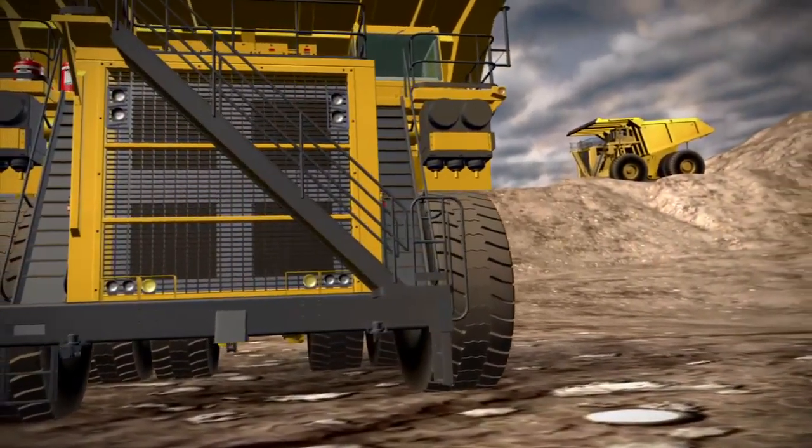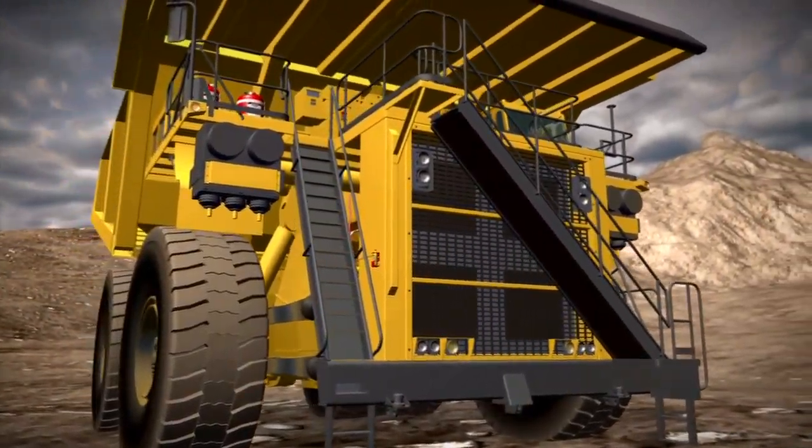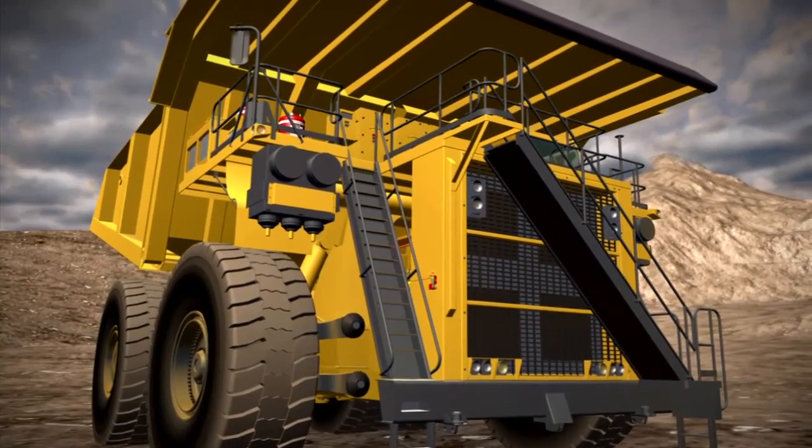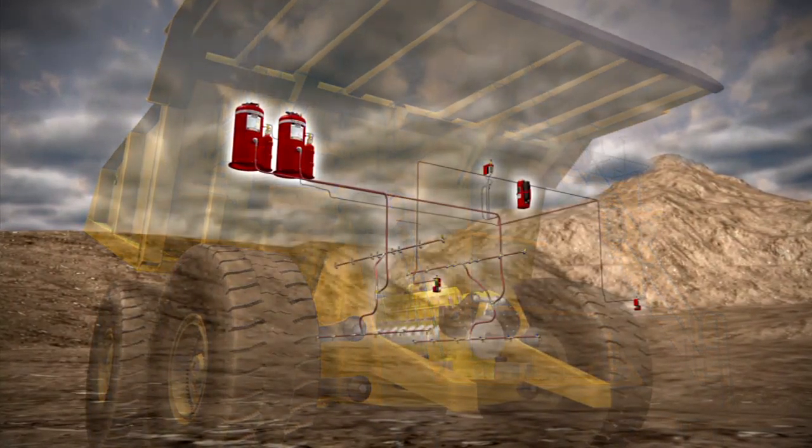Your business depends on your equipment performing, and protecting that investment is critical to your bottom line. It has to be proven, cost effective, and versatile to address all your equipment needs.